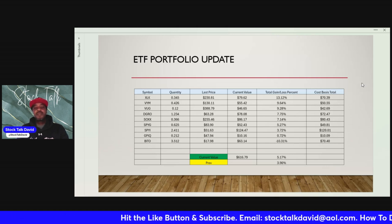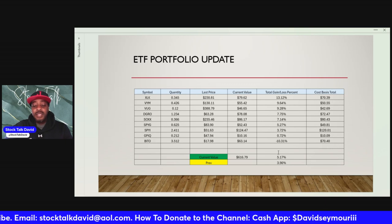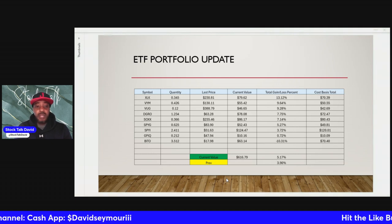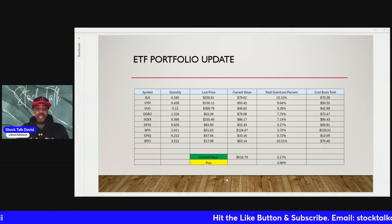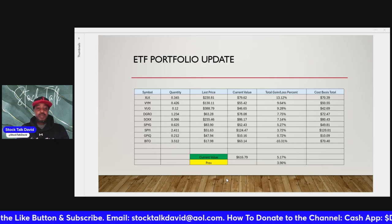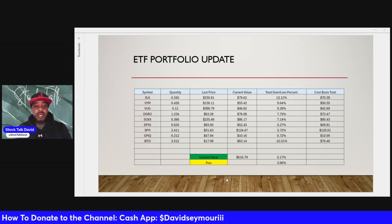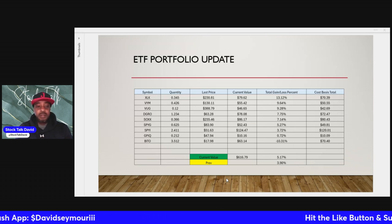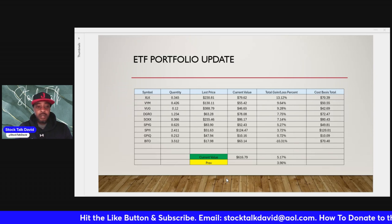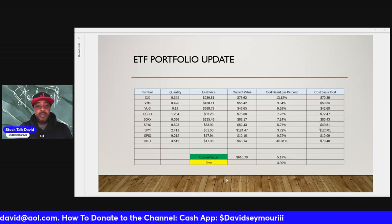Leave me some feedback on what you guys think about this portfolio — all ETFs. Do some of you only invest in ETFs and don't believe in individual stocks? Personally, I'm a fan of both ETFs and stocks. I started off only doing stocks, and then as I learned more about ETFs and the importance of having them in your portfolio, I've been slowly but surely incorporating ETFs — mostly as the foundation. If I'm starting a new portfolio, ETFs are probably going to be 40 to 50 percent of it.